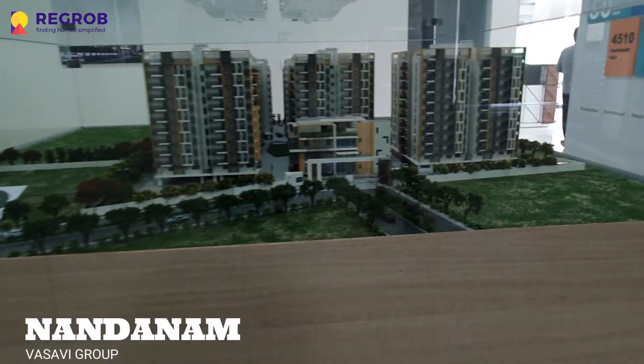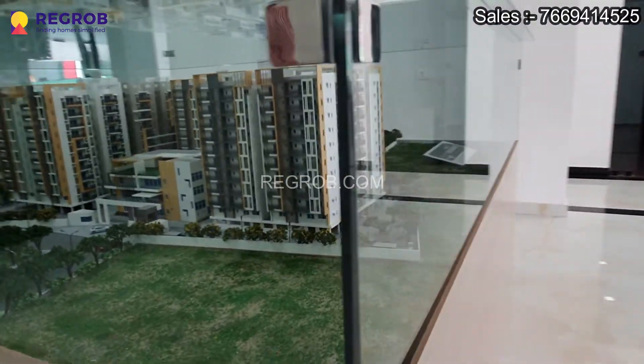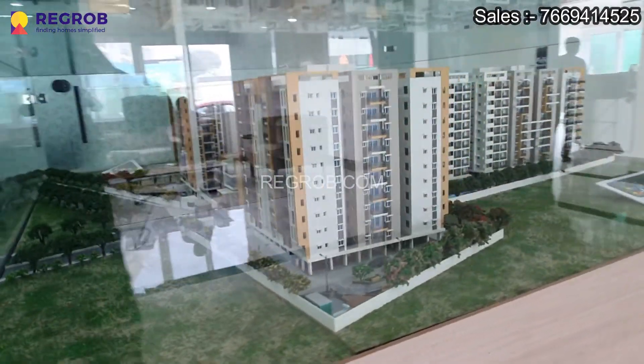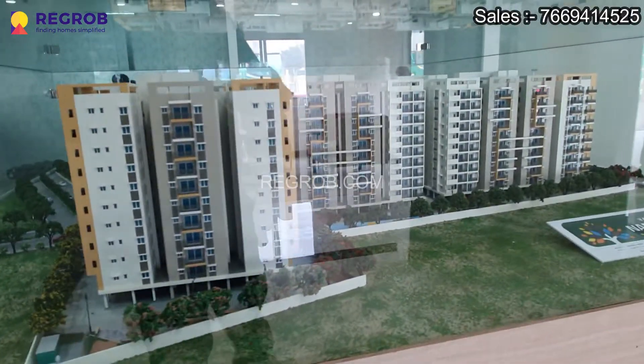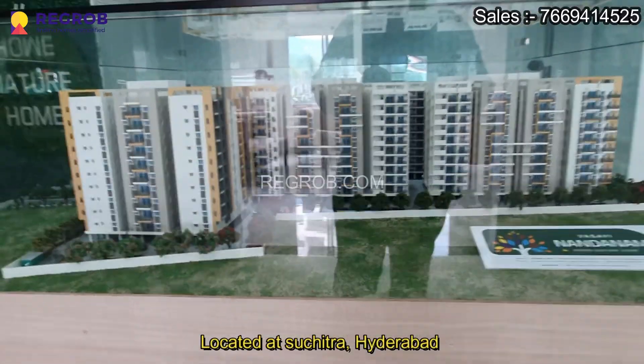Hi everyone, welcome to Regrow. Today we are at Vasuvi Nandanam, a project by Vasuvi Group. This project is located at Suchitra, Hyderabad.